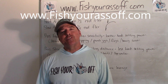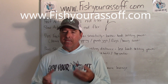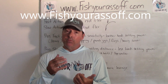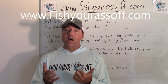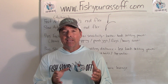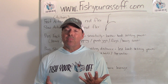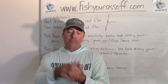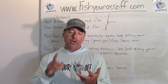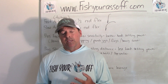Hey, it's Mike over at FishYourAssOff.com. Today I'm answering a bunch of questions about bass fishing - specifically getting the right rod and reel. I'm going to call this the ultimate guide to picking the right rod and reel combo for bass fishing, because there are a lot of different scenarios: crankbaits, worms, top water, pitching frogs in super heavy cover - lots of different rod actions.